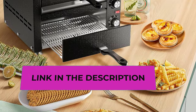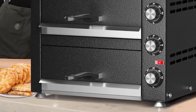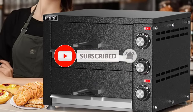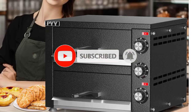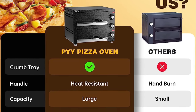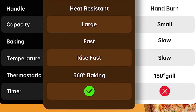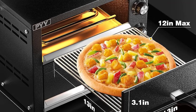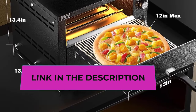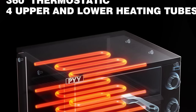The PYY commercial pizza oven is covered with wrinkle black paint, making it oil-stain and fingerprint resistant and easy to clean. The removable crumb tray makes it easy to remove crumbs. Temperature is adjustable from 0 to 572°F (0 to 300°C). The timer works as an alarm when the set time is up; please note it does not automatically power off — it is solely for reminder purposes.